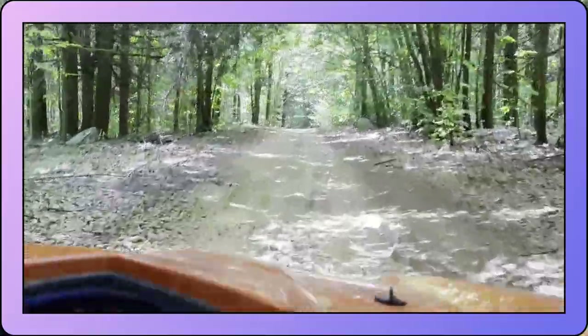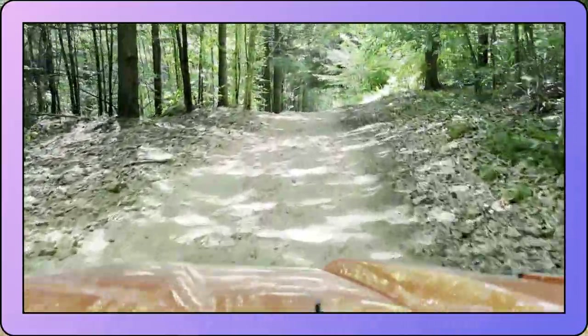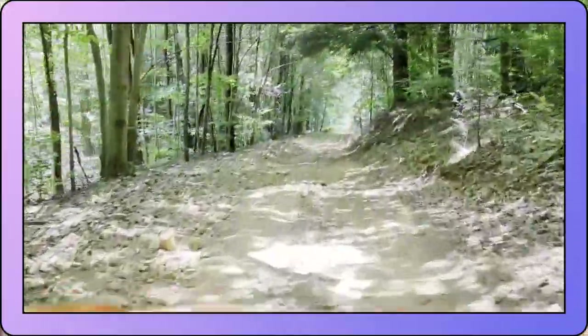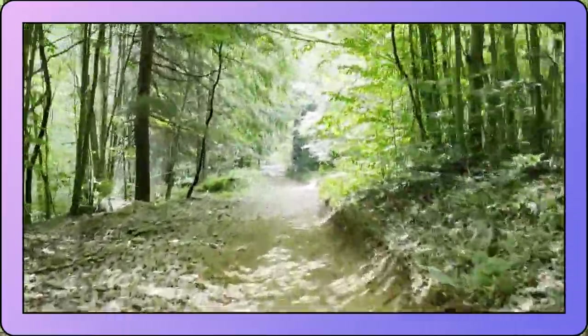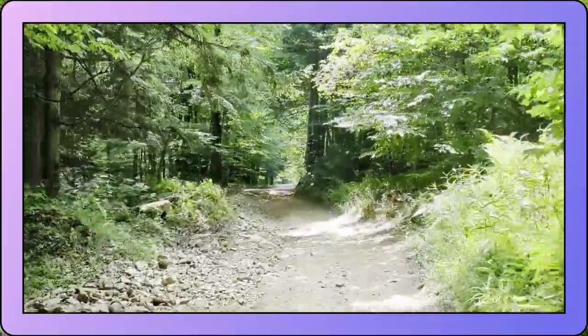I remember that tree. It looks like I was blocked straight ahead. Do I smell pineapple? I don't think that's what he said, you guys — find that. I don't know, but that's funny too.